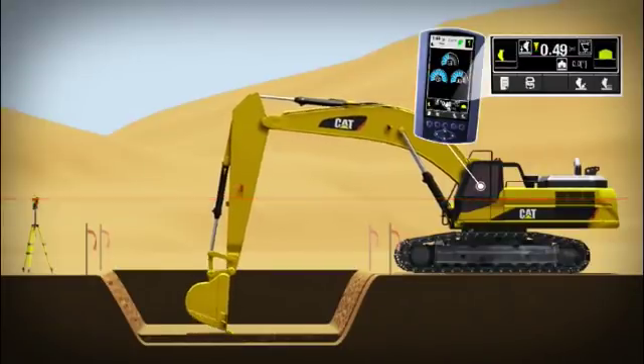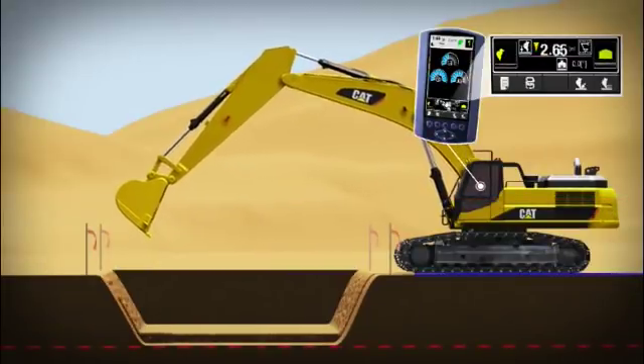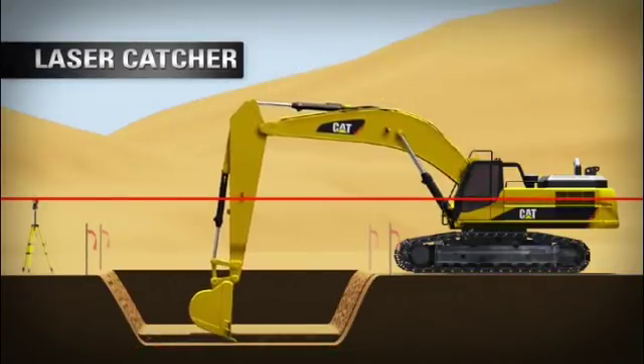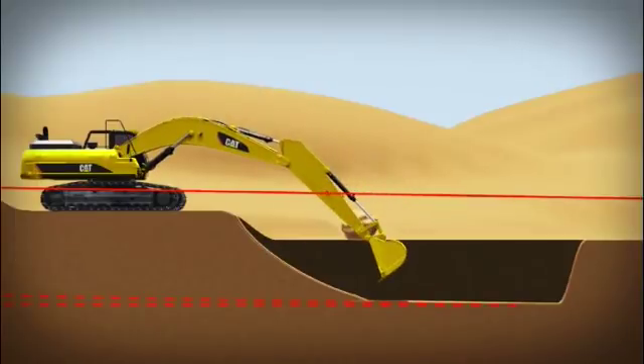Depth and Slope puts the grade plan in the cab, providing depth and slope guidance with or without a laser plane system. When a laser plane is used, a laser catcher reads the plane to provide a fixed reference. The operator then benchmarks the system once and can move and dig repeatedly without rebenching.